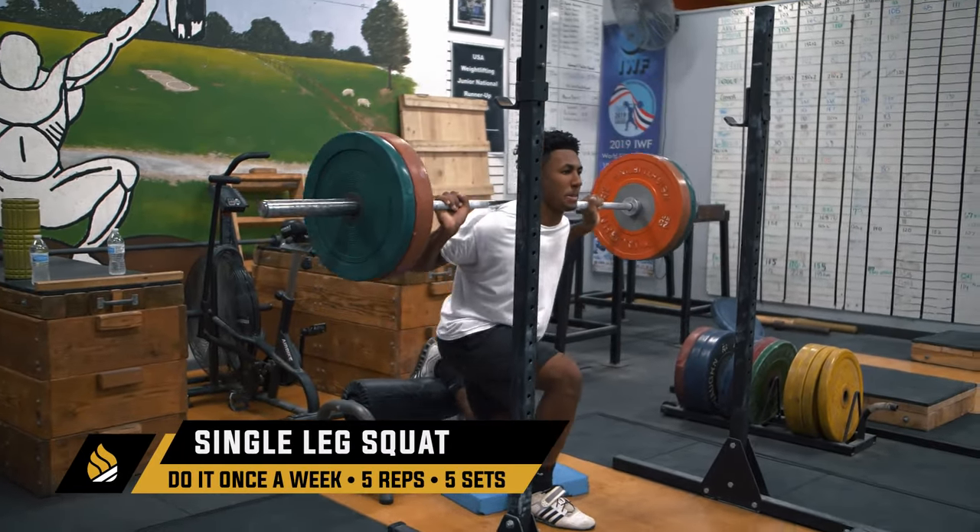If you need help developing a strength-based program that's going to help you become a faster running back and dominate on the gridiron, click on the link down below. Head over to garagestrength.com and pick up our how-to-get-faster and agile and hostile strength training program designed specifically to improve speed-based training for running backs. If you want more content around speed-based training, click on this card right here. Until next time, guys — peace!